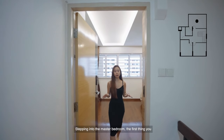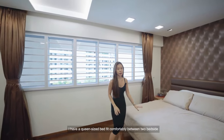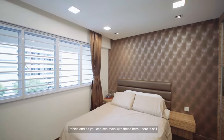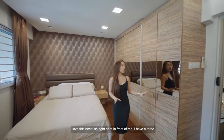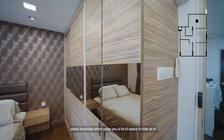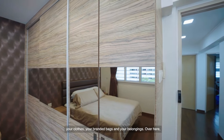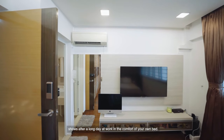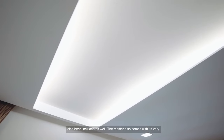Stepping into the master bedroom, the first thing you'll notice is the impressive size. There's a queen size bed fit comfortably between two bedside tables, and even with these, there is still plenty of walking space around. Right here in front is a three-panel wardrobe which gives you a lot of space for all your clothes, branded bags, and belongings. We also have a TV console allowing you to enjoy your favourite shows after a long day at work. Cove lighting has also been included to add to the ambience of the room.